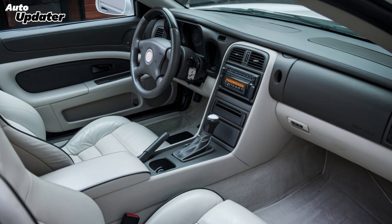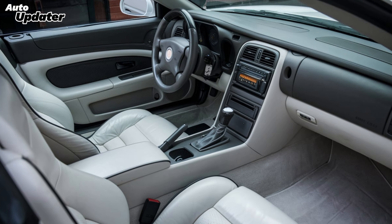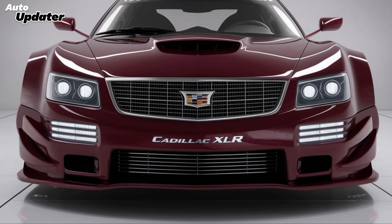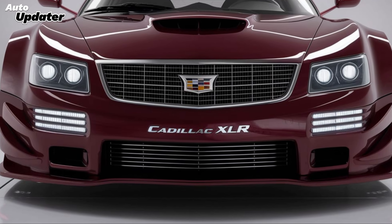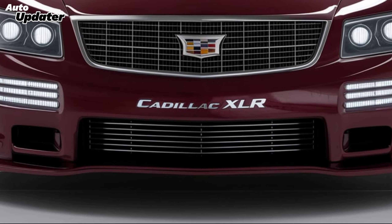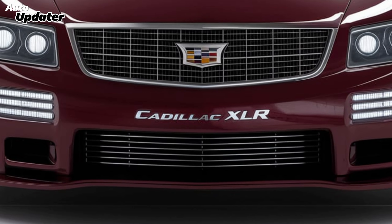The seats are ventilated and massaging, perfect for those long highway drives. You also get dual-zone climate control and an advanced 15-speaker Bose audio system that fills the cabin with rich, immersive sound. Storage isn't the focus here, but there's just enough room for a weekend getaway, with a compact but practical trunk even when the roof is down.